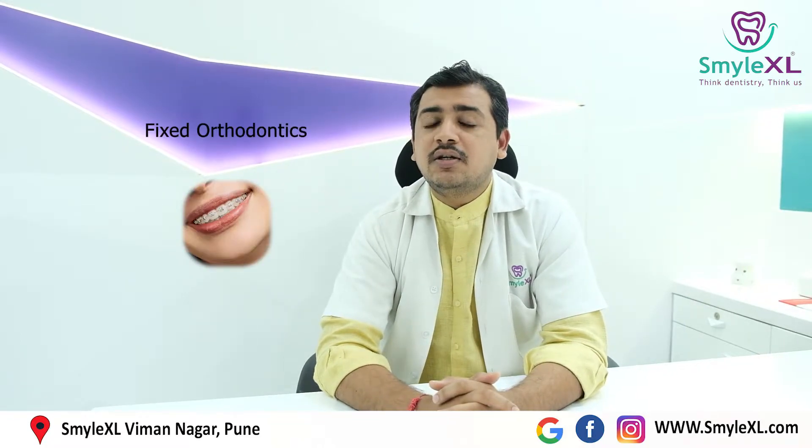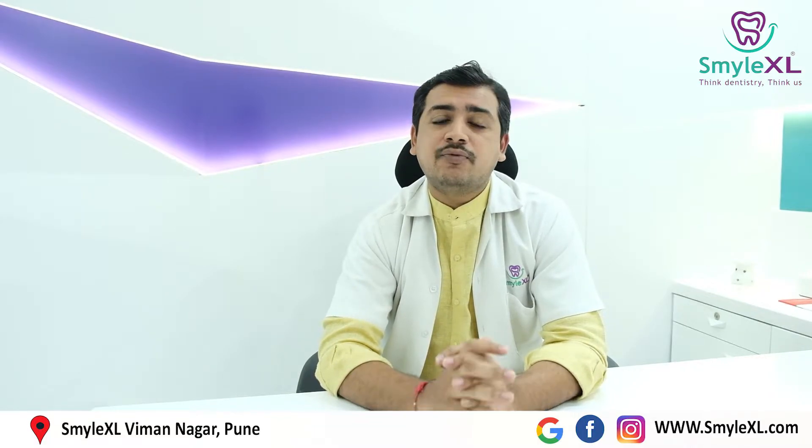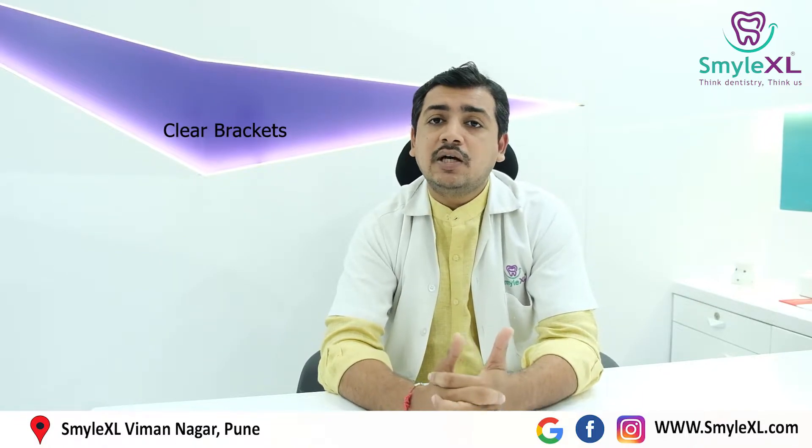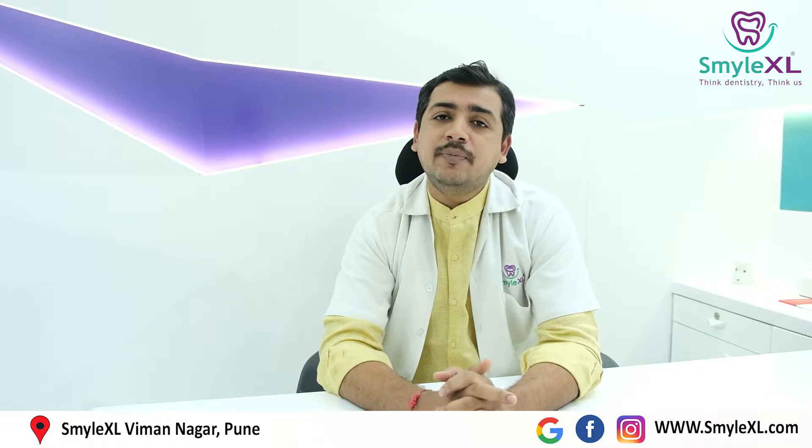The second option is called as fixed orthodontics. In fixed orthodontics, your dentist will stick some metal brackets on your teeth and put some wires on them. These wires exert forces on teeth and thus help in proper alignment of the teeth. In fixed orthodontics, we have multiple options like metal brackets, ceramic brackets, and clear brackets. So you can choose according to your preference, but the end result of all will be the same.